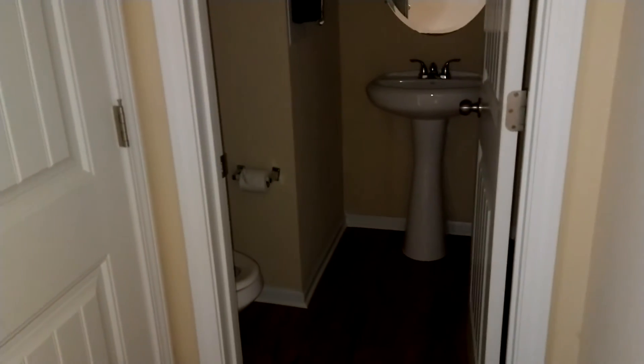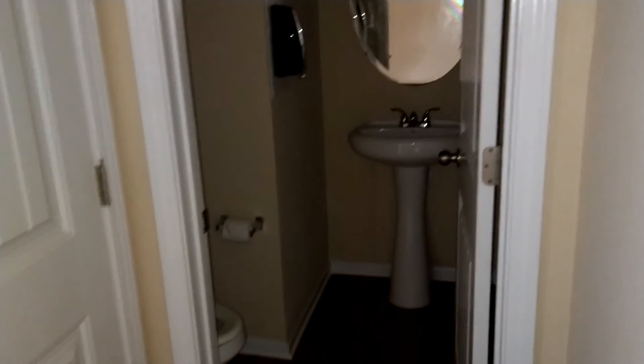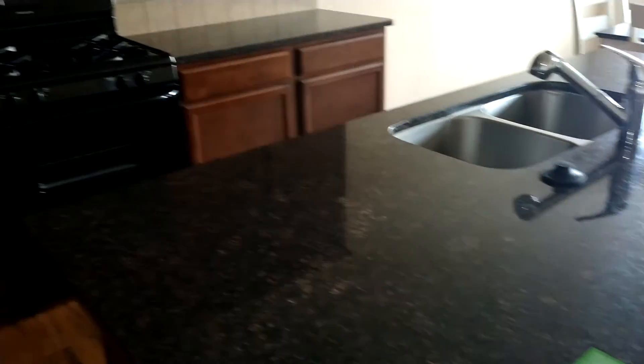There's even a hall bath downstairs. And in the kitchen: black granite countertops, black appliances — you've got the Frigidaire refrigerator, range, dishwasher, and microwave. They're all Frigidaire.